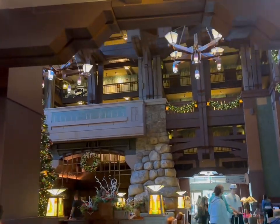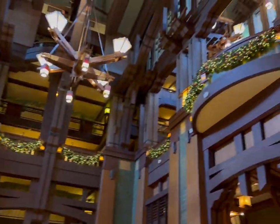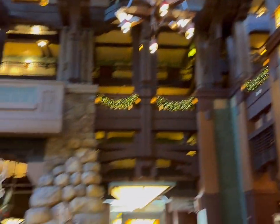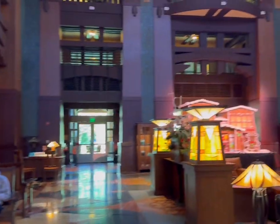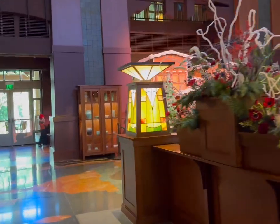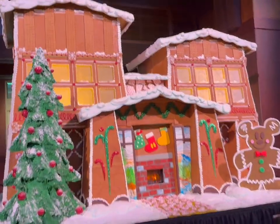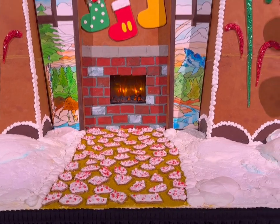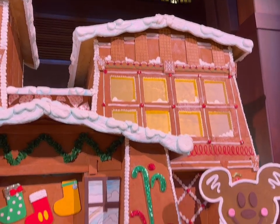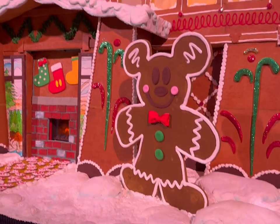Let's look at all of the decorations — here's the tree! This is a perfect spot to rest, especially if you need air conditioning or a comfy seat — they have great sofas and chairs. One of my favorite things at the Grand Californian during the holidays is the gingerbread house. It's different every year — this one looks just like the Grand Californian! It's made with real food and it does get eaten afterwards, so no waste. And there's your gingerbread Mickey!